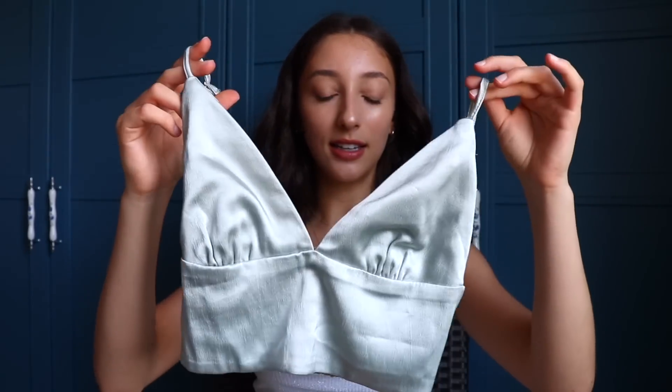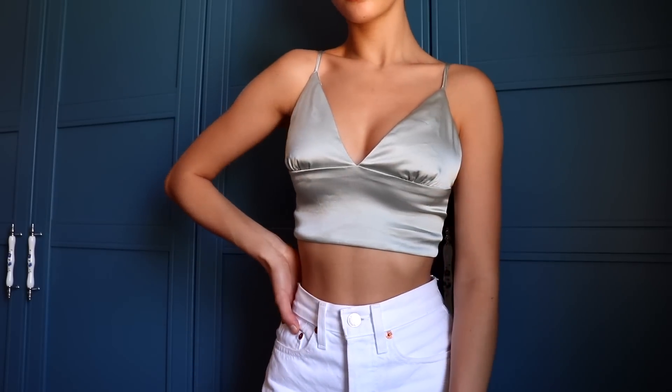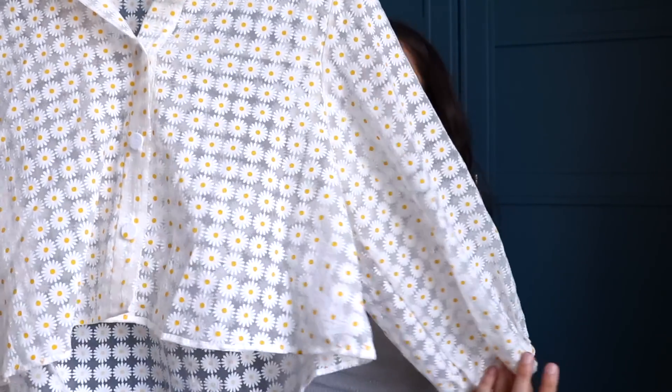Next up I went to Zara. First thing I got is this silver-blue colored silk crop top — kind of a bralette situation. It's almost as if it's just silver but then you see that hint of blue and a little hint of green too. I'm not sure what color this is exactly, but it's really nice.